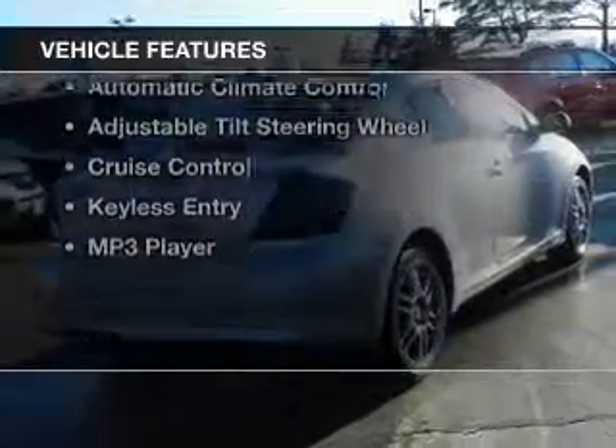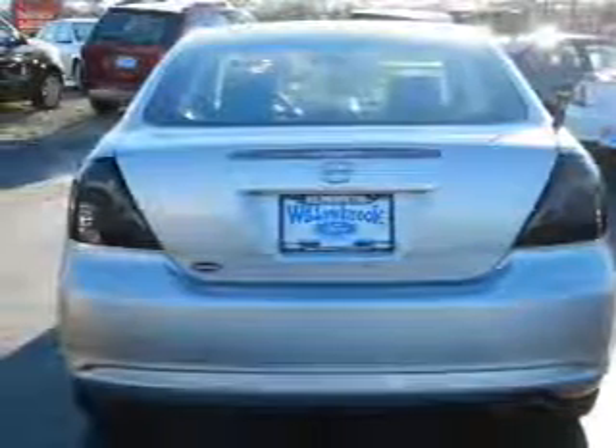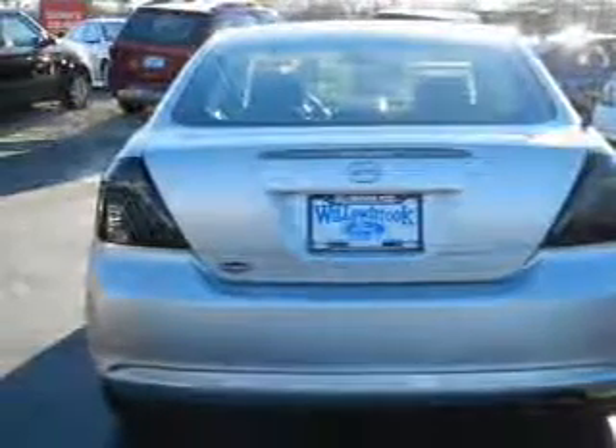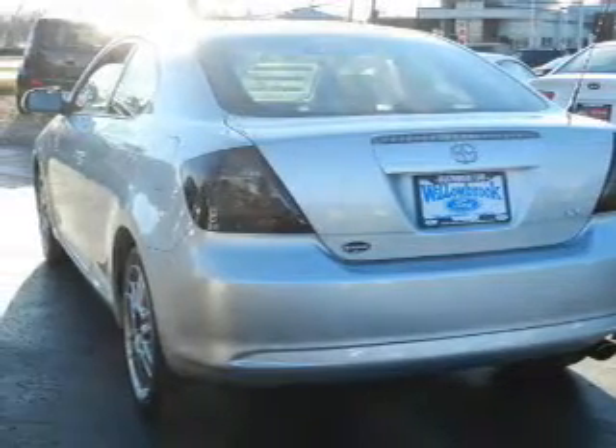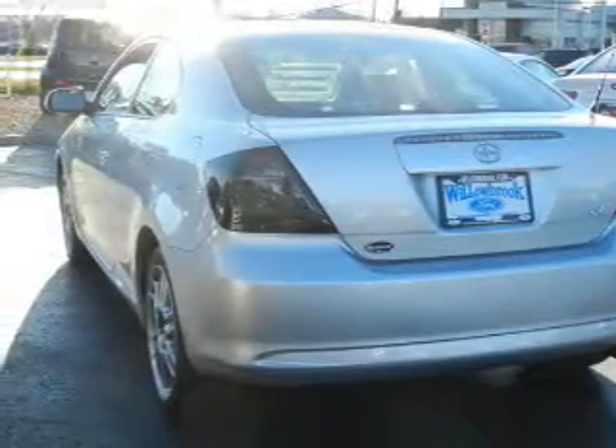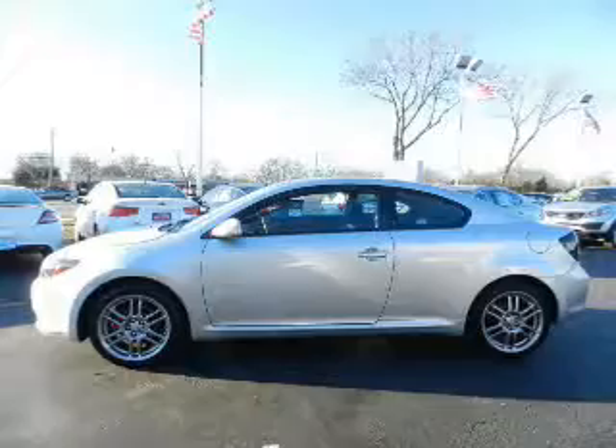The features include a power sunroof, digital audio input, steering wheel controls, a premium sound system, aluminum rims, automatic climate control, an adjustable tilt steering wheel, cruise control, keyless entry, and an MP3 player.